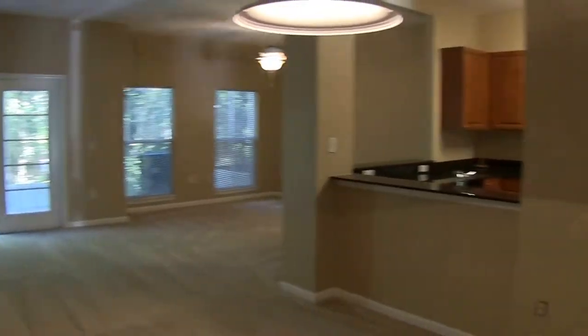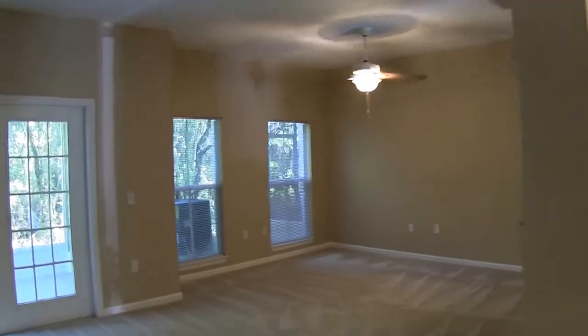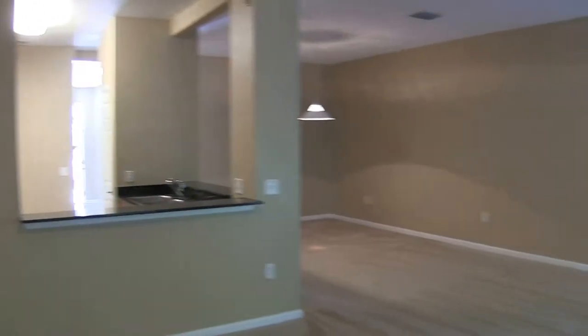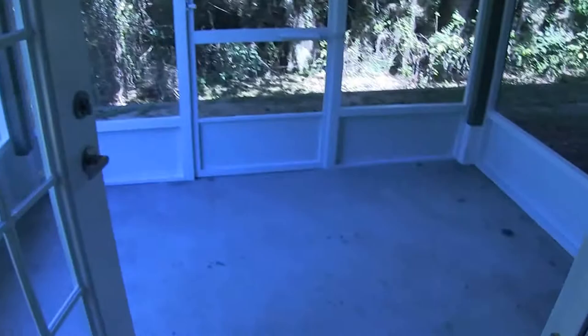We'll come on in. To the left is the dining room area. This is a 13 by 10 area which flows into the living room. The living room is a 13 by 21, very sizeable. And just off the living room is the 8 by 10 screen back porch.